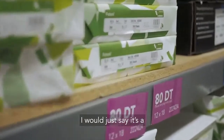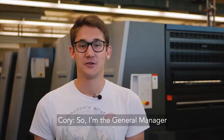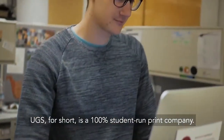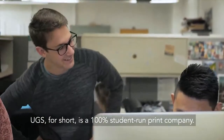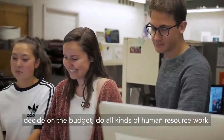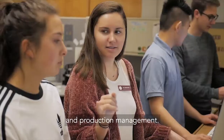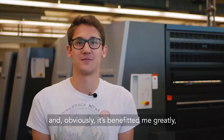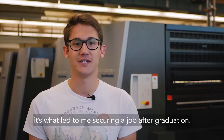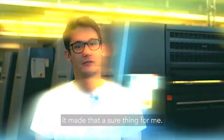I'm the general manager at University Graphic Systems here in the GRC department. UGS, for short, is a 100% student-run print company. From the start, I get to hire my team, decide on the budget, and do all kinds of human resource work and production management. It's benefited me greatly — it's what led to me securing a job after graduation and formed what I wanted to do after graduation, making that a sure thing for me.